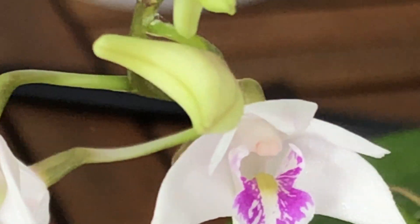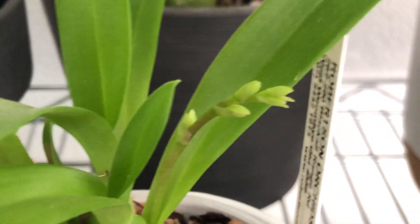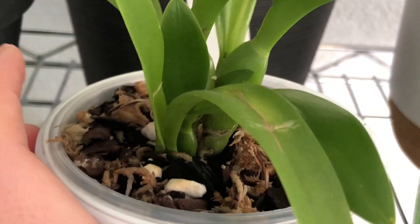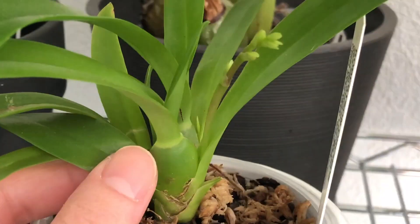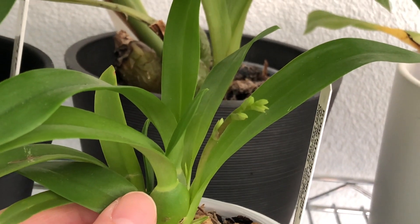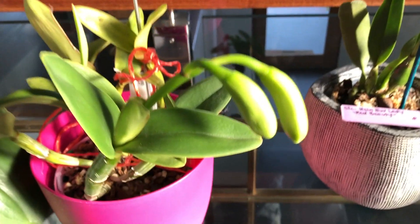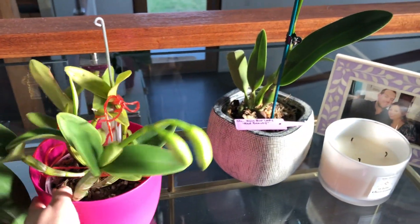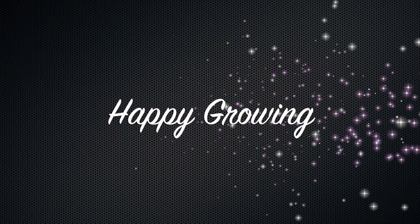Thanks for joining me today. I'll just leave you with a couple of my other orchids in bloom — this one is flowering for the first time and is just a tiny little orchid. I'm in love with these little mini Oncidiums; they're just so tough and flower so readily. The other one is my Cattleya intermediate — I haven't seen the blooms yet so I'm very excited about that one. Thanks for watching, guys — I'll see you all next time, bye!